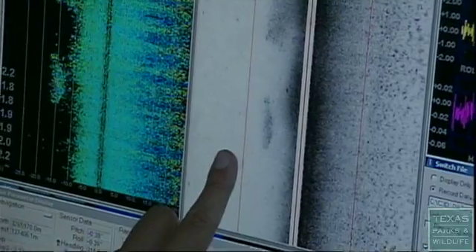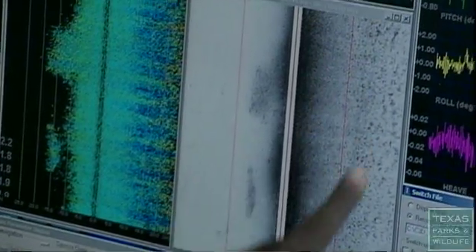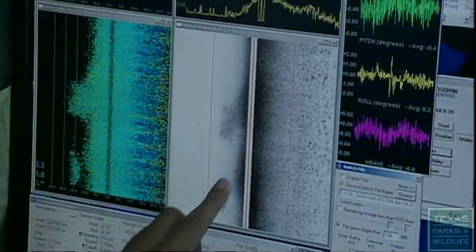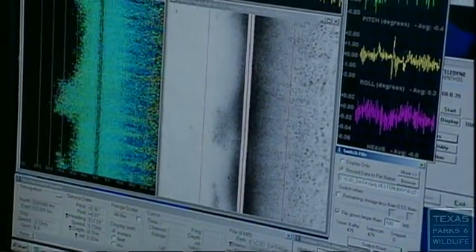This is the image of the bay bottom that we're going over right now. You can see on the left, on the port side, there's not much oyster reef at all. But on the starboard side, this is all oyster reef — you can see it kind of coming in through there as well. So this is the bay bottom that we're going over.